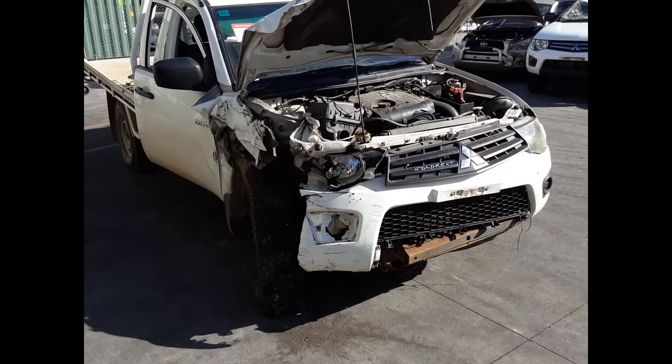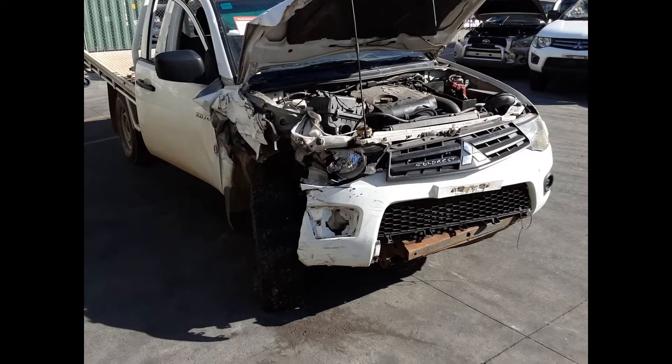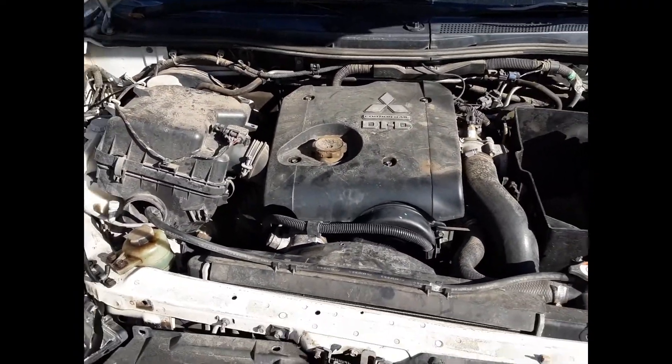The shape runs from the 8th month 2009 through to the 4th month 2015. It has a 4D56 2.5 litre 4-cylinder turbo diesel engine backed by a 5-speed manual rear-wheel drive transmission.